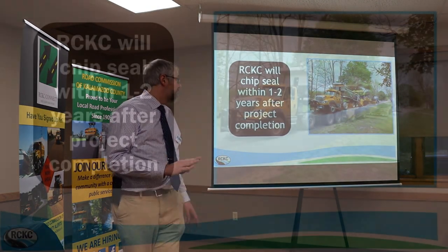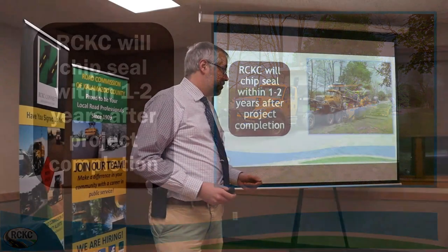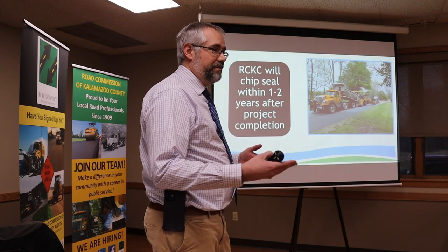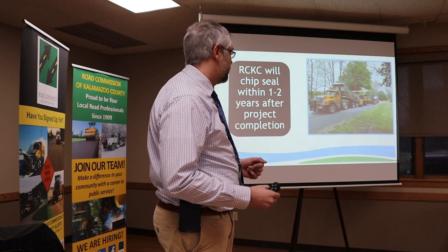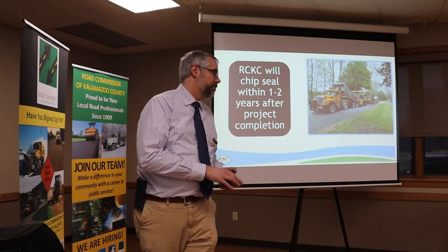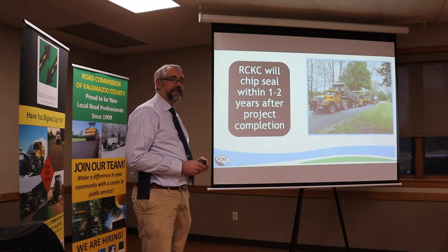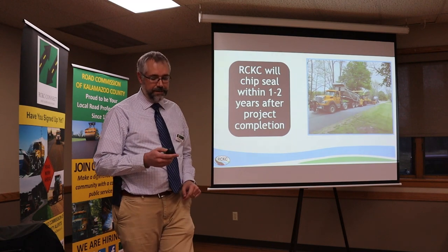We'll be back in one or two years to do a chip seal over this brand new road. A lot of people ask why we'd ruin a new road with chip seal, but it actually saves life on this road. We figure about seven to ten years gained by putting the chip seal down early. We're buying more time with this road in the long run — it's proven to be a cost-effective measure for maintaining these roads.